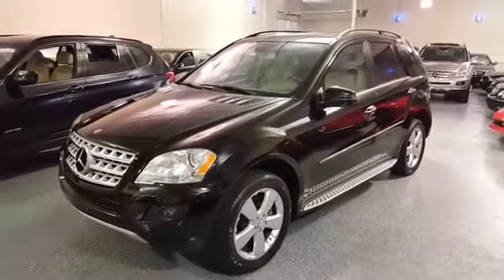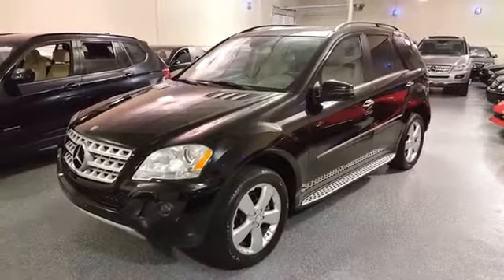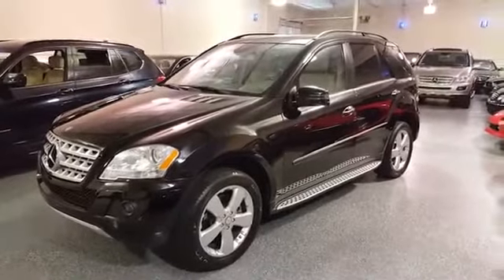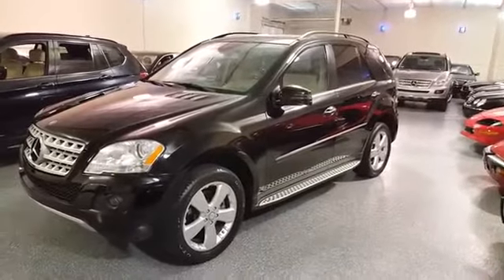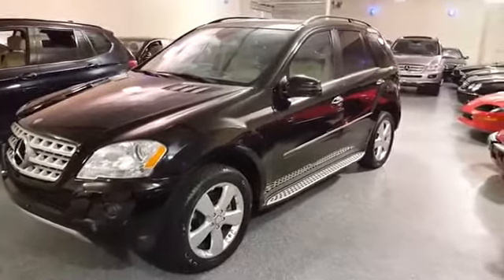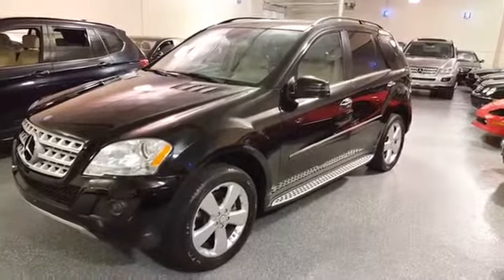This is a 2011 ML350. It's all-wheel drive — called 4Matic — it's a V6, and it is solid black in color with a tan interior.